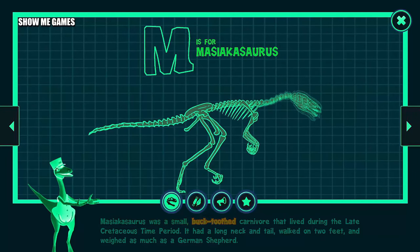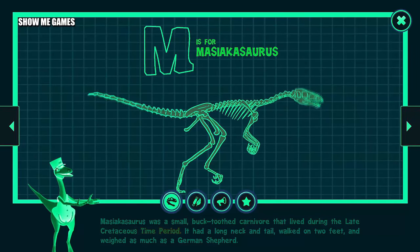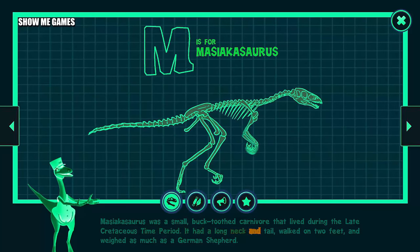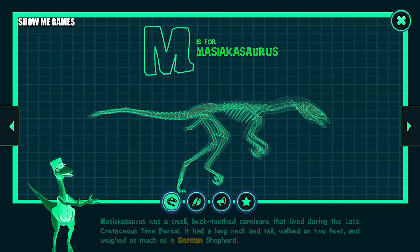Masiakasaurus was a small buck-toothed carnivore that lived during the late Cretaceous time period. It had a long neck and tail, walked on two feet, and weighed as much as a German shepherd.